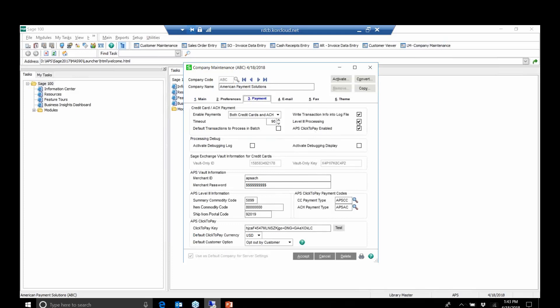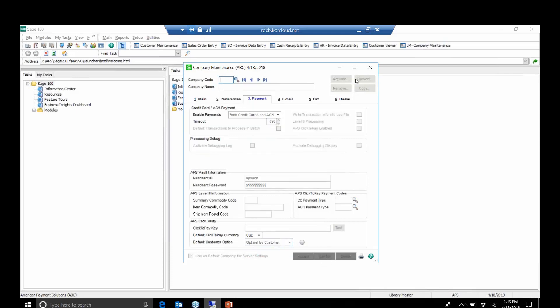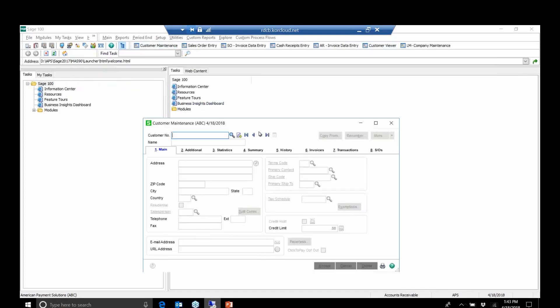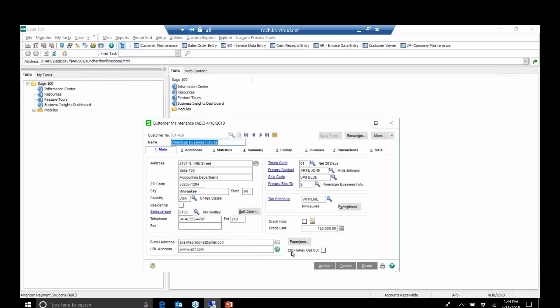All you need to do is turn on Paperless Office and set the required criteria right from the Library Master Company maintenance. You can allow the default customer option to be opt-out or opt-in by customer — entirely up to you. We also set up Level 3 here. In customer maintenance, if you decide to opt a customer out, nothing really changes — standard Sage functionality — the difference is Paperless Office is turned on and the Click2Pay opt-out option is available.